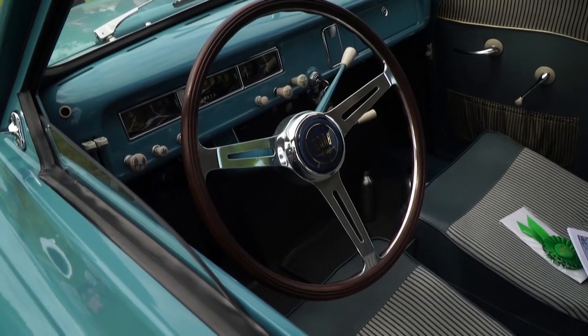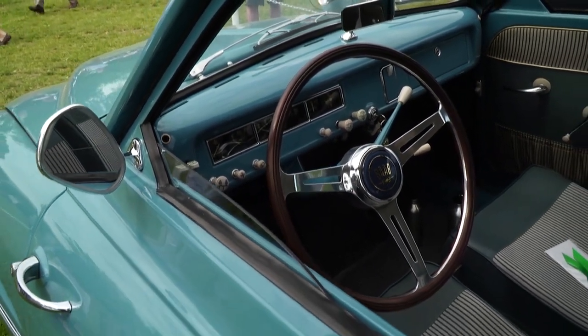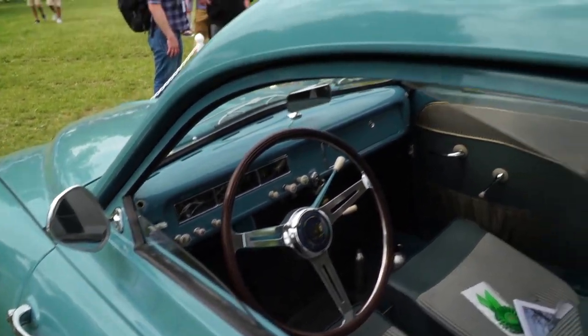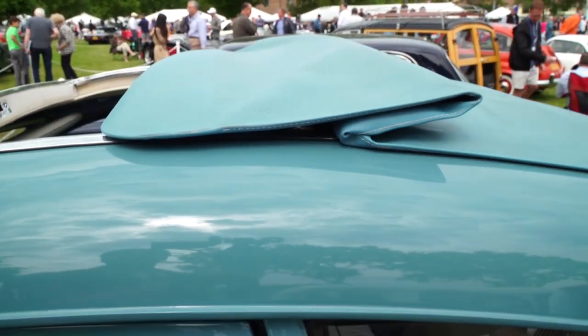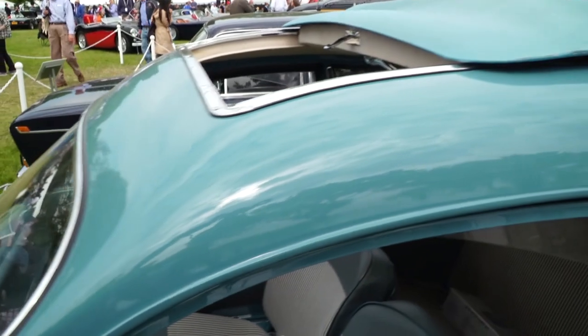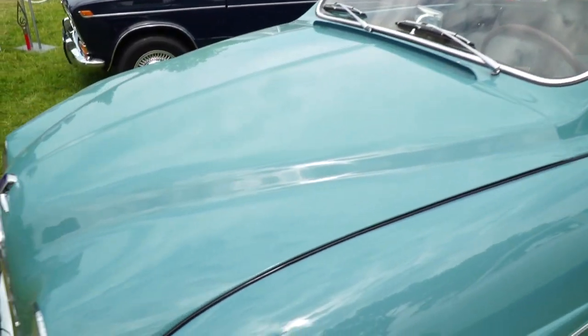Every year or two after that I talked to him — he had no interest in selling it. Four years ago he finally agreed to sell it. I knew the condition was nice, but I didn't realize how nice it was until I actually got it home. The fact that it was in a room with heat and no windows meant everything was basically static. The vinyl on the seats was undamaged, the interior was undamaged. Almost like a time capsule.